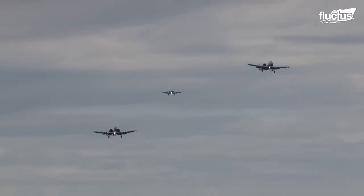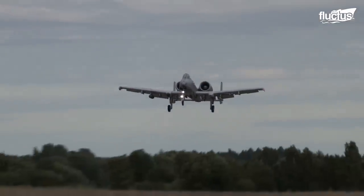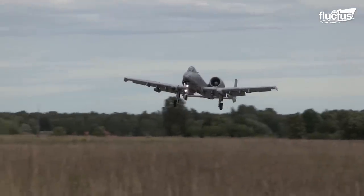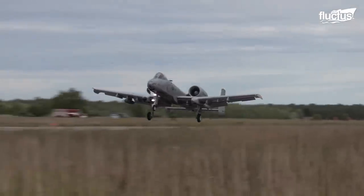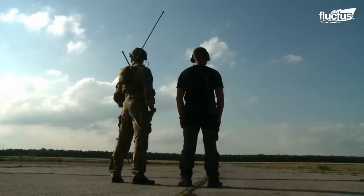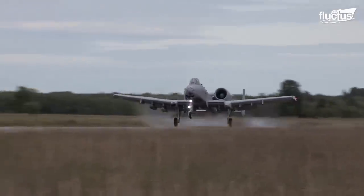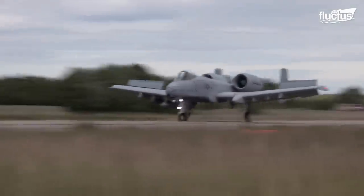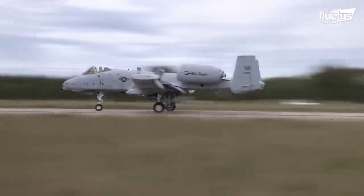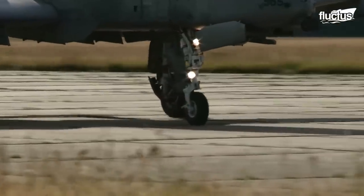The Warthog can be operated from austere bases with limited facilities near battle areas. The U.S. Air Force carries out training for the pilots to successfully perform austere landings with the A-10s on unimproved surfaces, like dirt, grass, sand, or any other type of rugged terrain.